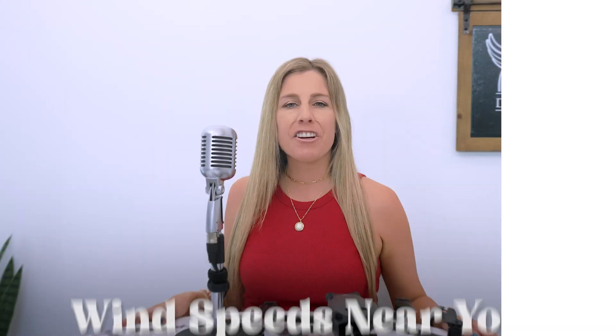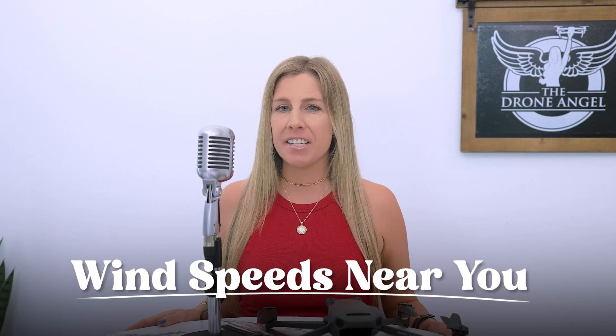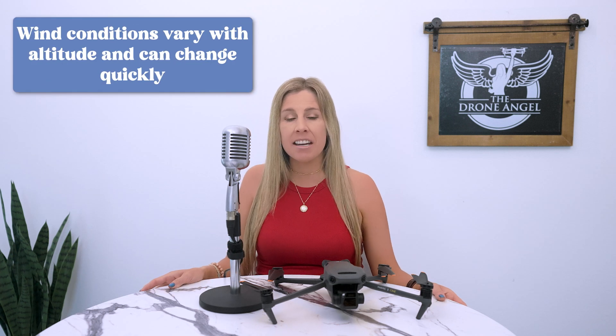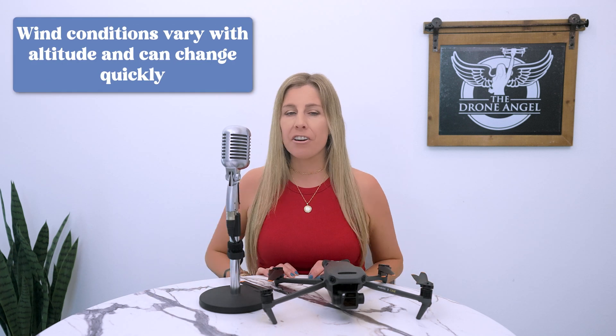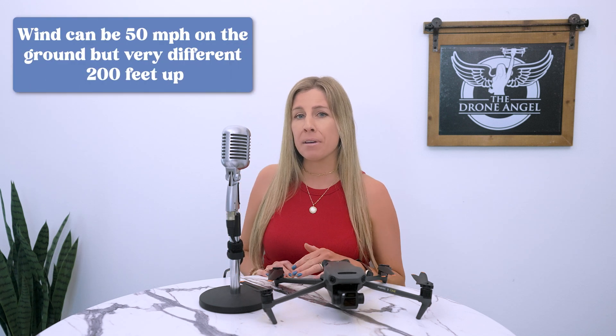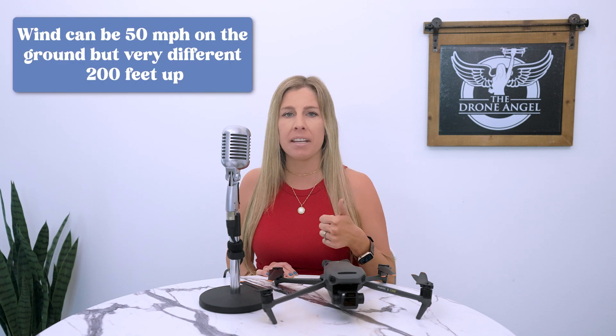The danger of flying in the same direction as the wind — like what happened with my friend — is that the wind can pick up your drone and make it extremely difficult to return home. It can be swept out and gone forever before you even have a chance to react. If you're using wind speeds to determine whether it's safe to fly, you need to feel confident that your intel is accurate and up-to-date. Wind conditions can change and they're different depending on altitude — for example, the wind speed could be 50 miles per hour on the ground but completely different 200 feet up in the air.